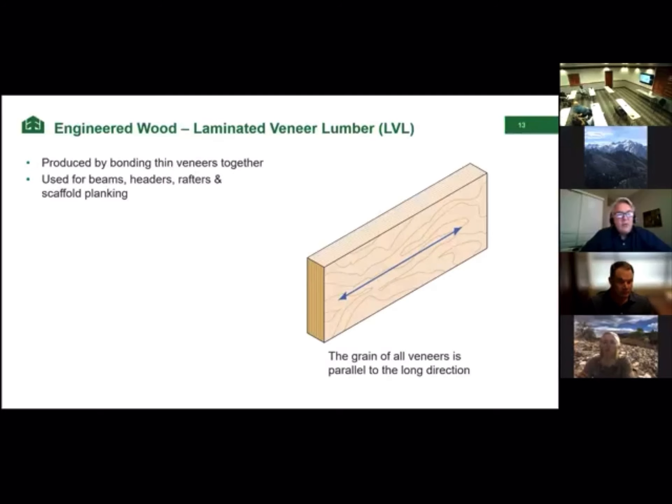Another kind of engineered wood product is laminated veneer lumber (LVL). When I was demonstrating those veneers all oriented in the same direction at the start — that's really what LVL is: veneers all going parallel in terms of grain direction to optimize the strength of a beam.